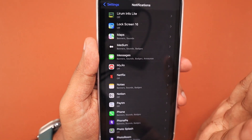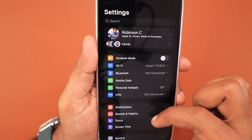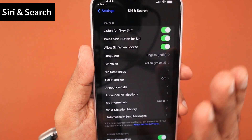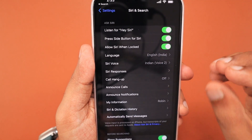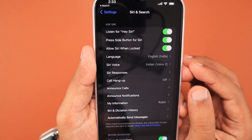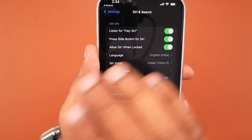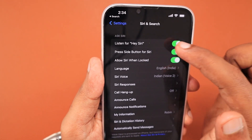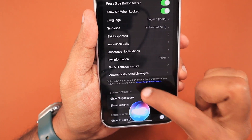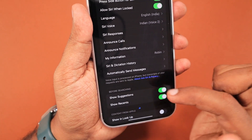The next important thing is Siri and Search. If you normally use the Siri summoning feature, you can keep it on. Otherwise, keep the 'Listen for Hey Siri' feature off to prevent Siri from using battery juice in the background. If you still want to use Siri, you can press and hold the power button or trigger it from your Apple Watch. Simply pressing the side button for two seconds will trigger Siri so you can pass your commands. This is an important battery consumption service, so control it based on your requirement.